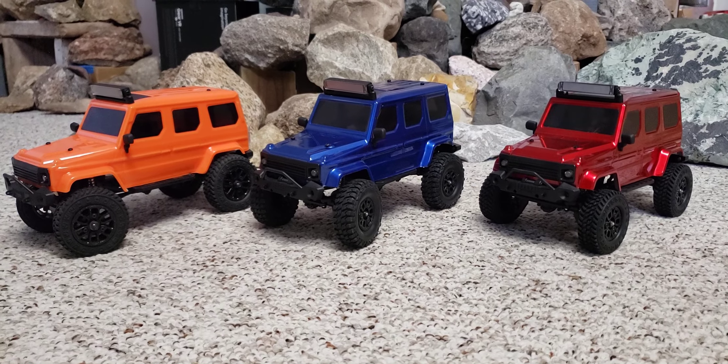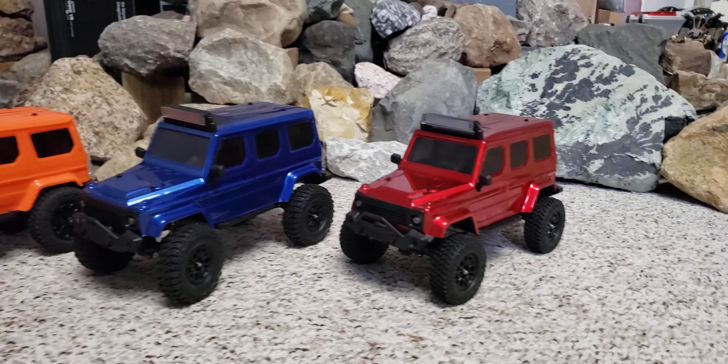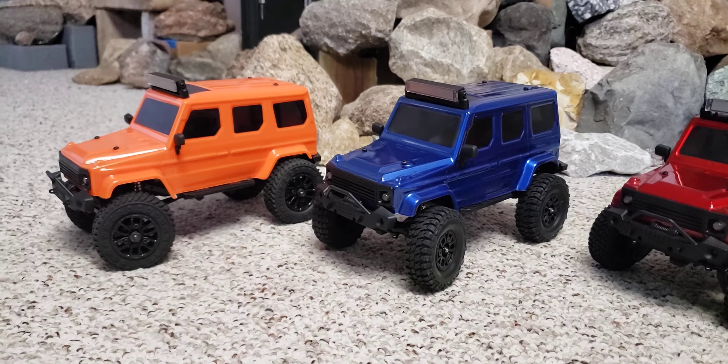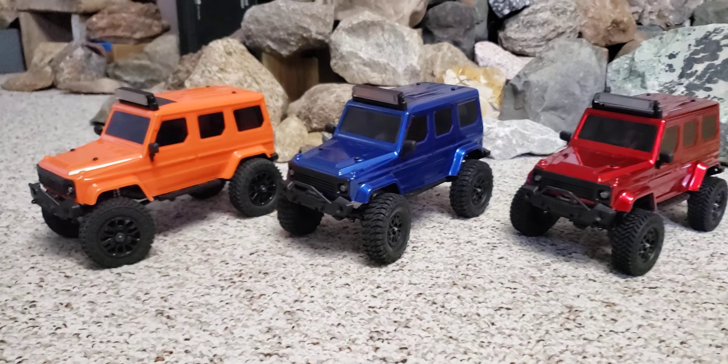It does have some competition with the FMS 24, but this is a new rig that is a pretty decent upgrade over the V1. We'll talk more about it later.